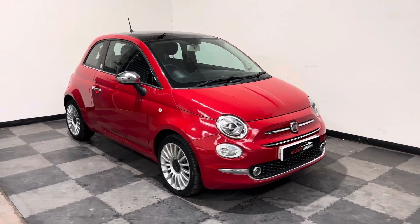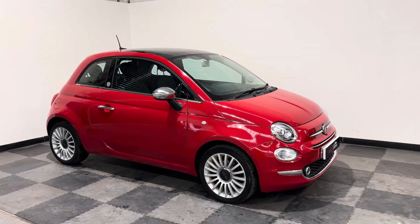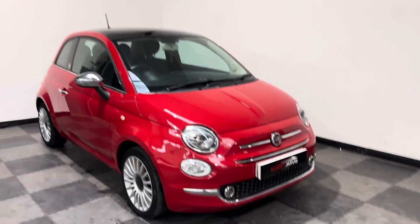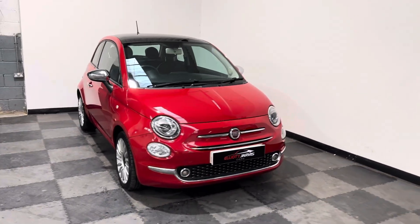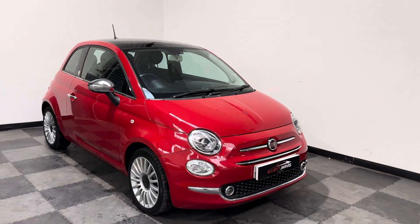Hi everyone, just wanted to take you around the stunning Fiat 500 that we've got in stock at Elliot Jarvis Cars. This is a 2018 plate, it's done just over 18,000 miles — so it's an 18-18-18, which is not easy to say.